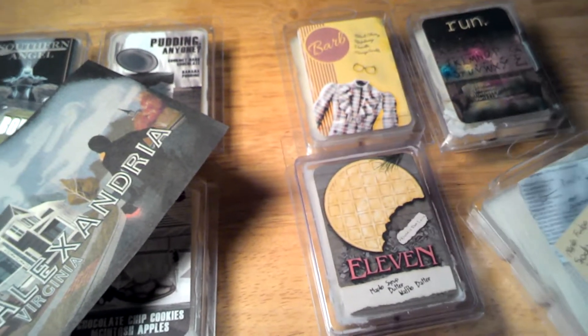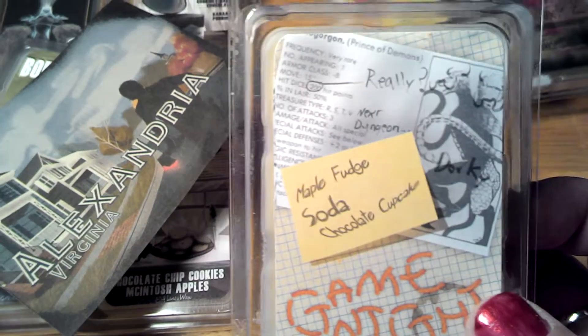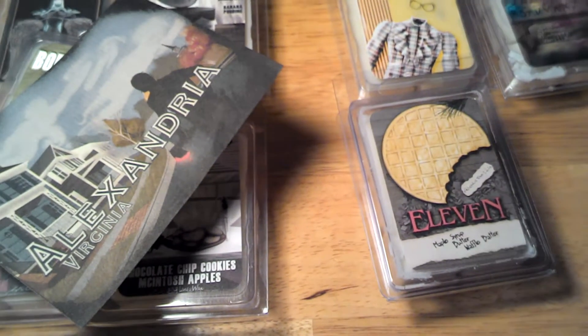This one is Game Night. The artwork really goes with it because they play games — the Demogorgon and all that. So that's really cute.